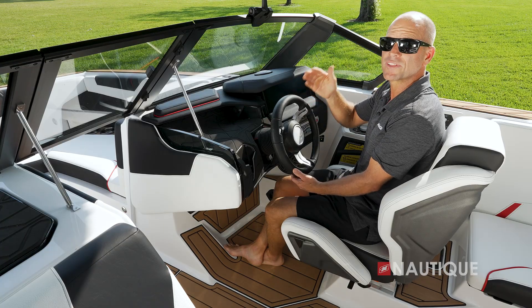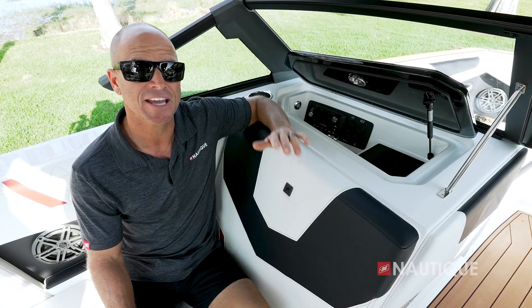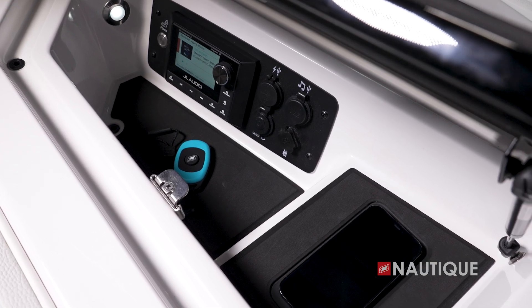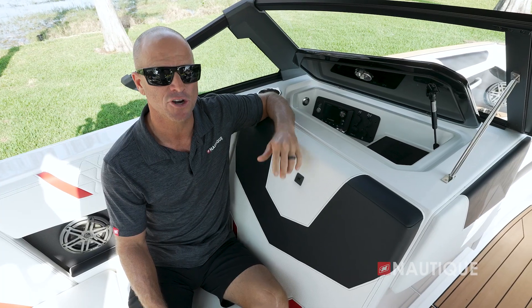For a more in-depth tour of the Link Panaray touchscreen, check out the video in the links below. The recessed glove box has a ton of dry storage and has a place for your smartphone. The GS22 also has an optional wireless charging pad, wrapped in Nautique non-skid, so you always have a shaded, secure spot to charge your phone.